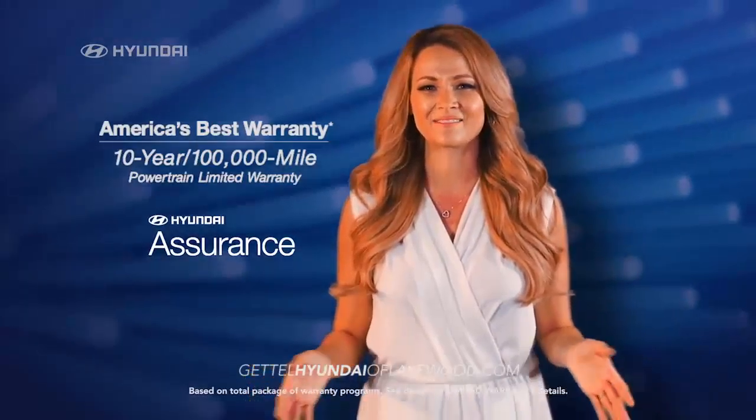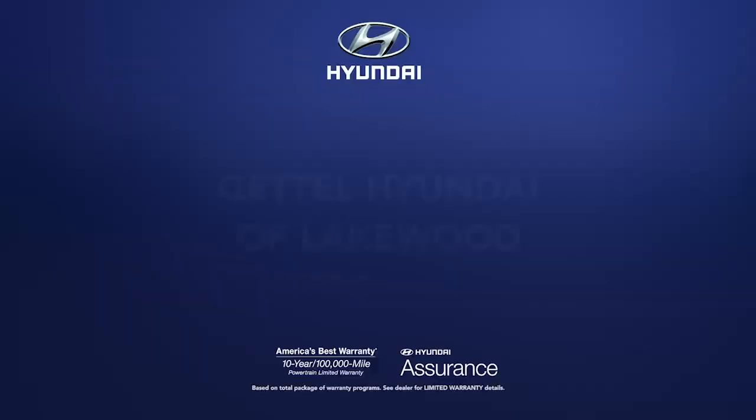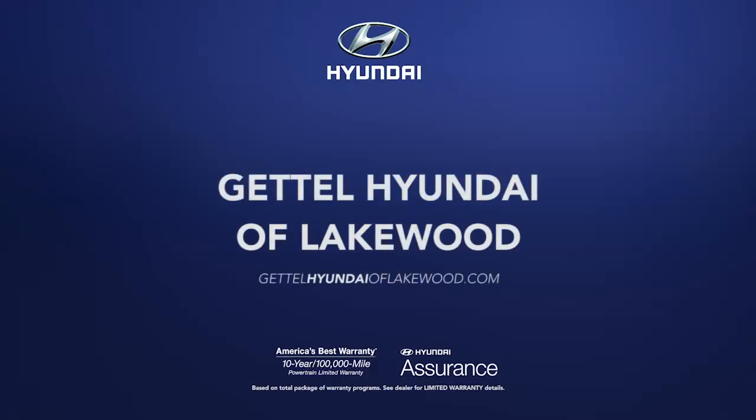Plus, it's all backed with America's best warranty. This is the car you've been waiting for. So schedule a test drive at Get Ol' Hyundai of Lakewood today!